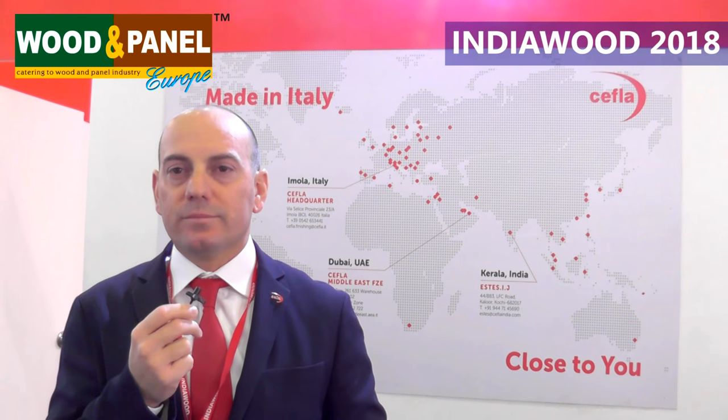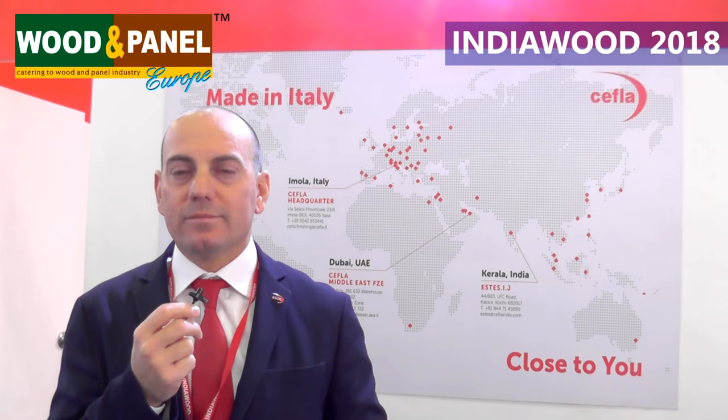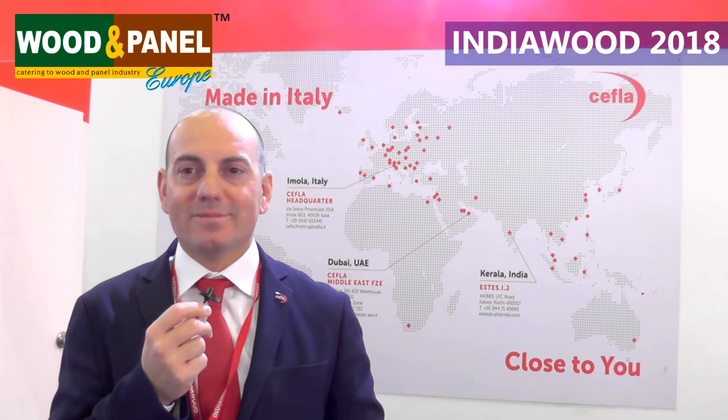Thank you so much for your time. Wishing you all the luck for Indianwood and we'll see you at Silexpo very soon. Thank you very much to everybody.